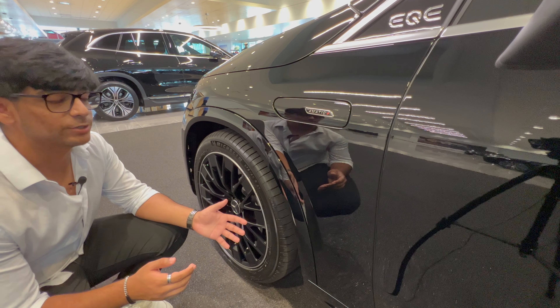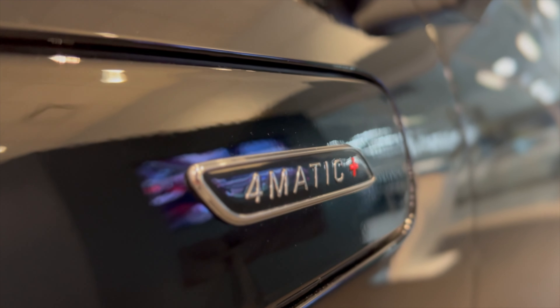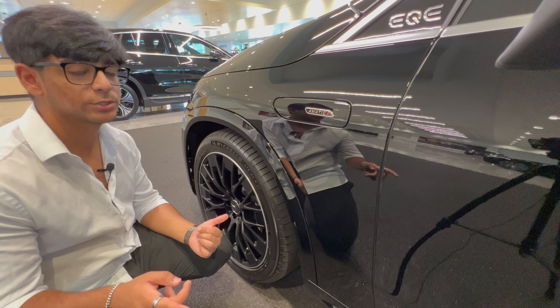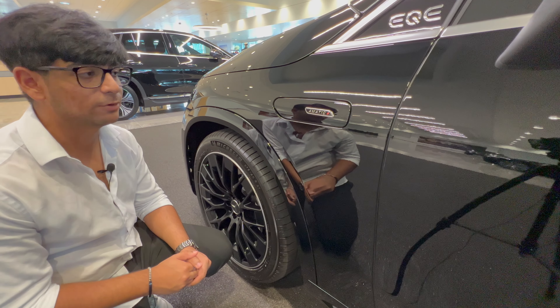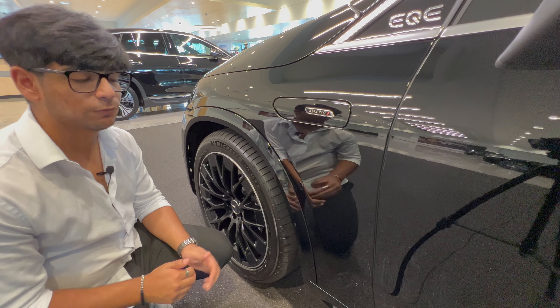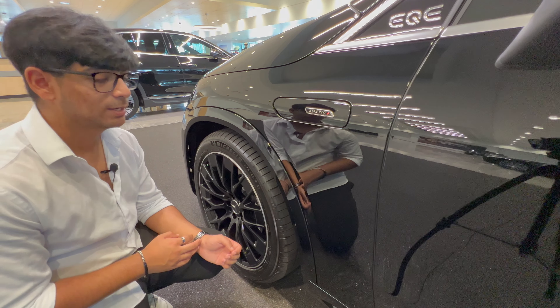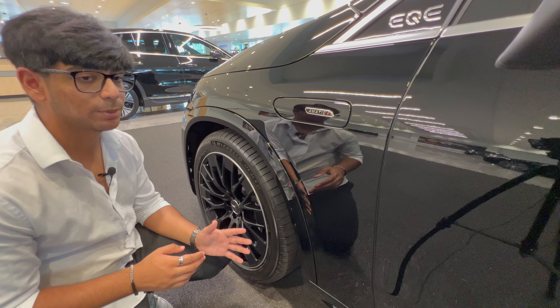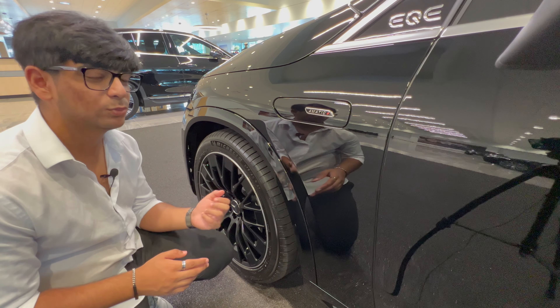Let's talk powertrain. This vehicle is a dual motor setup because it has the 4MATIC Plus all-wheel drive system, which is known to be really well designed for all Mercedes AMG vehicles. This has a 90.6 kilowatt-hour battery attached to both of those motors, and it produces an insane 617 horsepower and 701 pound-feet of torque — that's actually crazy. Comparing it to the Tesla Model Y Performance, it's a lot faster. With all of this combined you get to 60 in around 3.4 to 3.6 seconds depending on conditions, which is staggeringly fast for an electric vehicle.